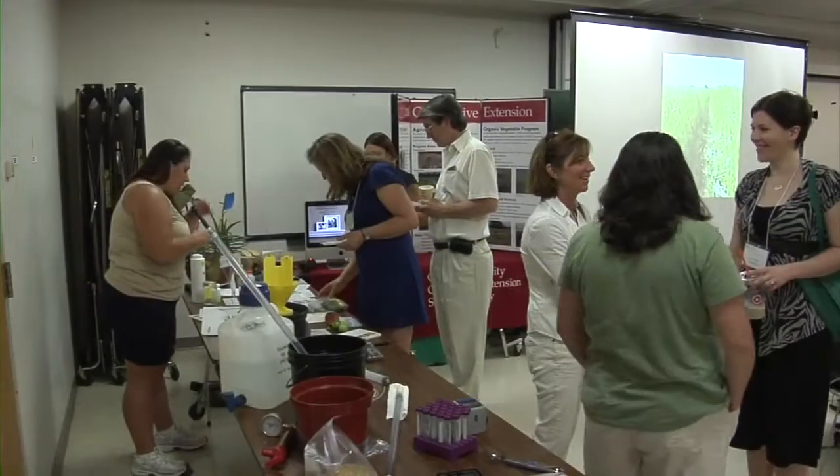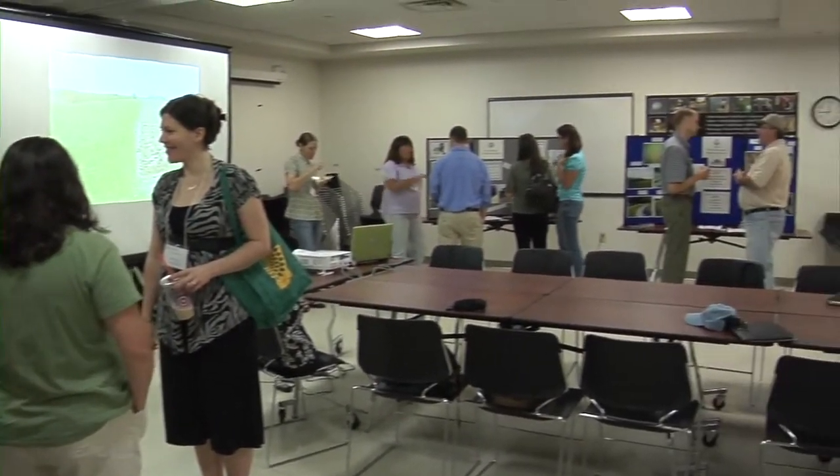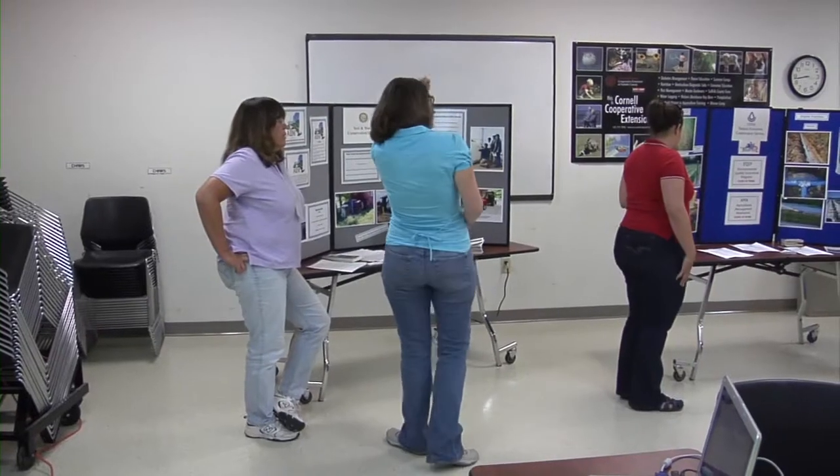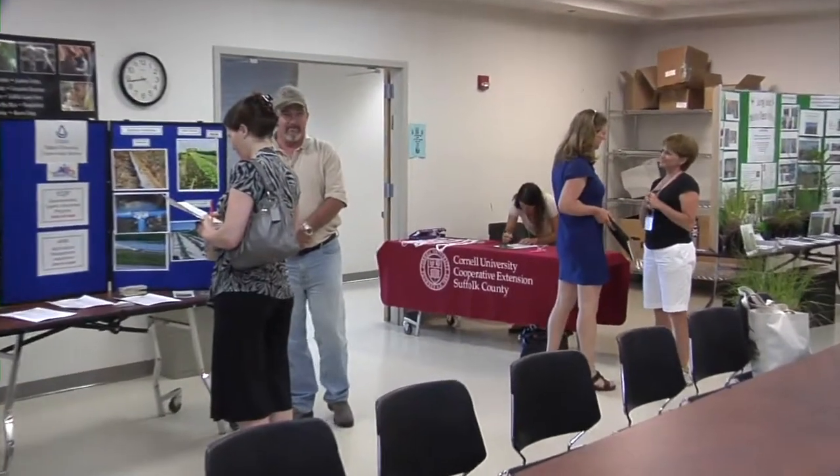The Cornell Cooperative Extension Agriculture Stewardship Program had its first annual open house and farm tour, which celebrated what the program has been doing over the past six years. Becky Weissman talks about the day. The first part of today is going to be the open house, and what we've done is really set up an exhibit in the Cornell Cooperative Extension conference room to showcase different pieces and units of the Agriculture Stewardship Program.